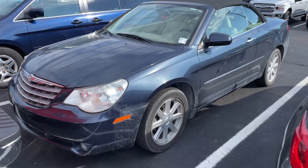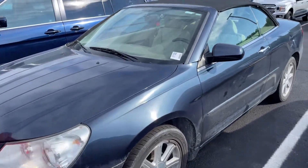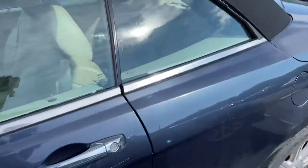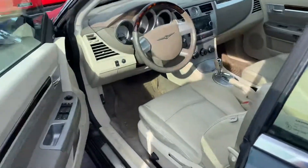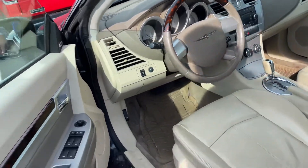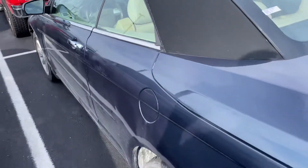Hi, Brad. My name is Michael Starnes from Bill S's Ford. I'm going to do a quick walk-around video on this 2008 Chrysler Sebring. We literally just took this in yesterday and have not had a chance to clean it or anything like that. It was an older couple that traded it in, so I imagine it will clean up really nice. They traded it in for a convertible Mustang.